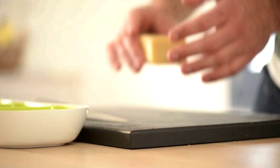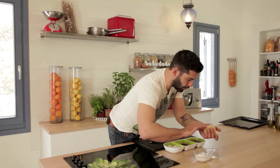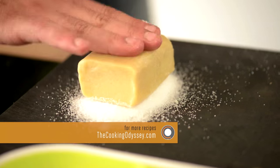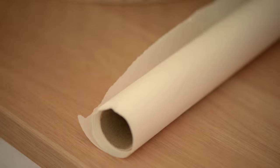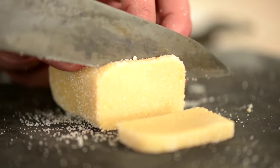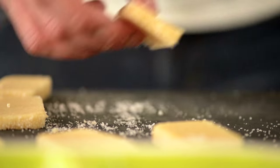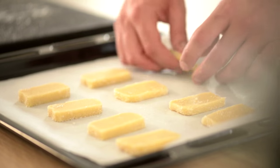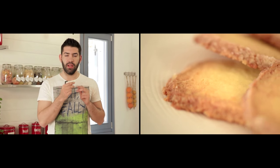My dough is ready. I took half of it — the other half stays in the refrigerator for another time. I will coat it with a little bit of water and some sugar, then cut it into small pieces. I am going to bake my cookies in a preheated oven at 350 degrees for 10 to 15 minutes. My cookies are ready. The combination of the caramelized sugar on the outside and the sea salt gives them a toffee flavor.